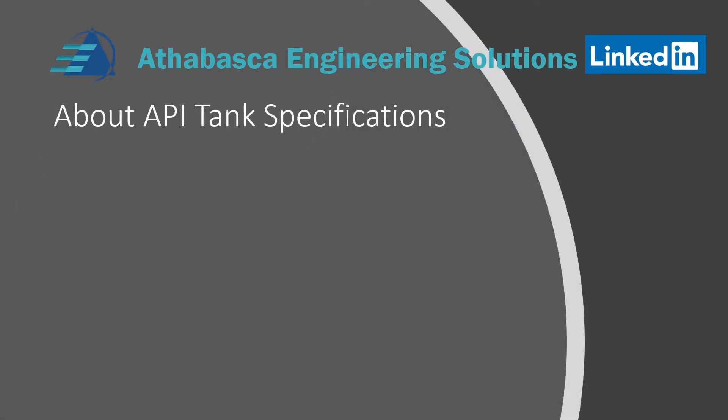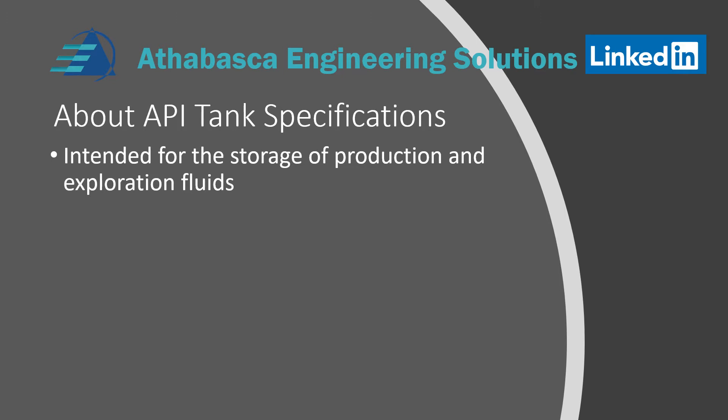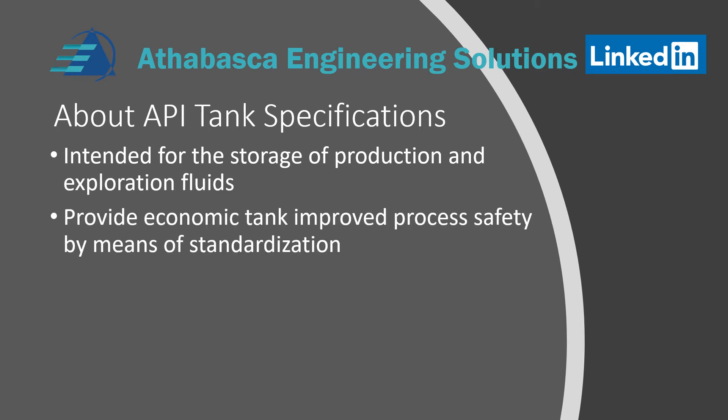About API tank specifications. API tank specifications and specifications in general provided by API are intended for the storage of production and exploration fluids. If one goes outside the scope to say mining or pulp and paper, then you're basically outside of that range of the specification. They provide economic tank designs for improved safety and they achieve that by standardization.